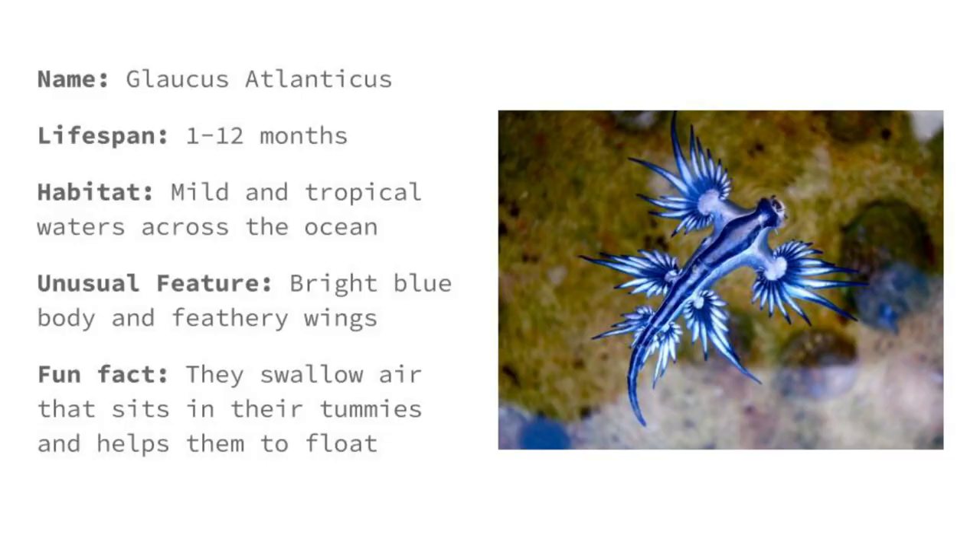I've heard of this one before, and if I've taught you before I've probably shown you this incredible animal. It's called the Glaucus Atlanticus. This one definitely looks like a Pokémon — that's because a Pokémon was actually based on this real life animal.